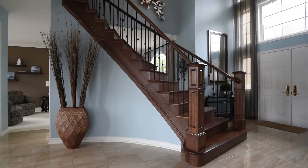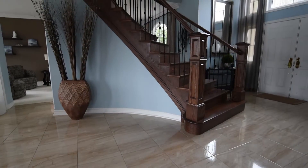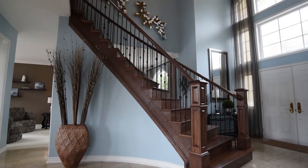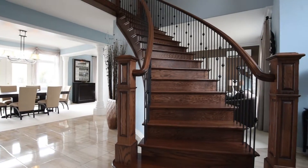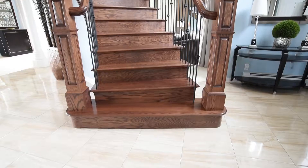When you enter this stunning home, the first thing you will notice is it is not a country cottage. Professionally designed with modern quality finishes, this home is definitely upscale elegant.